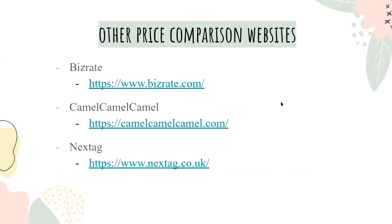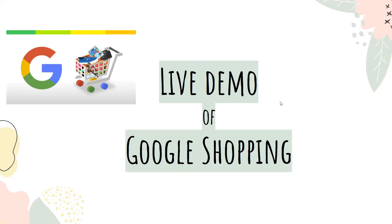A couple other price comparison websites that we would recommend are BizRate, Camel Camel Camel, and NextTag. That's it for a quick summary on how to use online shopping. Now I'll conduct a short live demo of how to use Google Shopping.